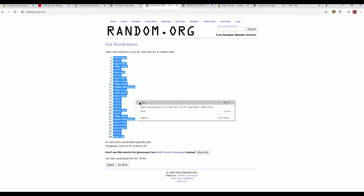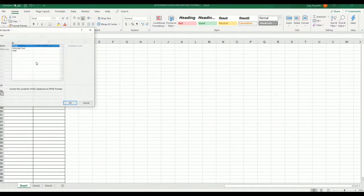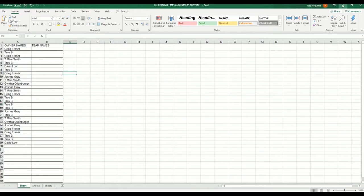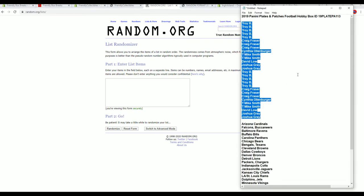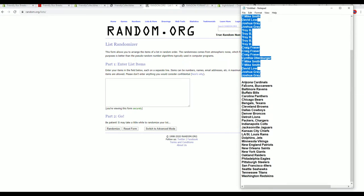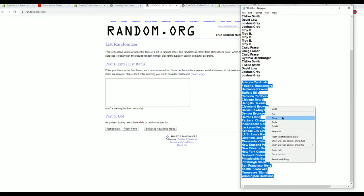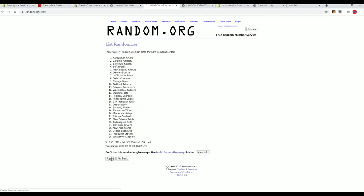Craig F to David L. And here we go - here's the Cardinals to the Redskins. All right guys, Panthers to the Patriots.